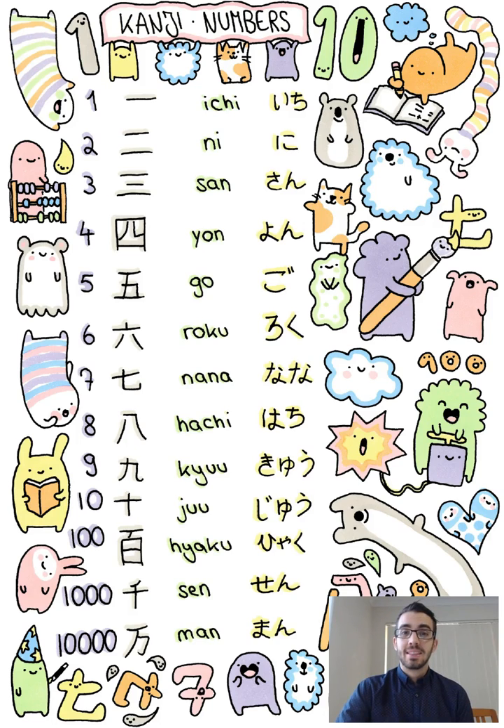6 is Roku. 7 is Nana. 7 also has an alternative pronunciation and depending on the context, sometimes you will say Nana and sometimes you will say Shichi.